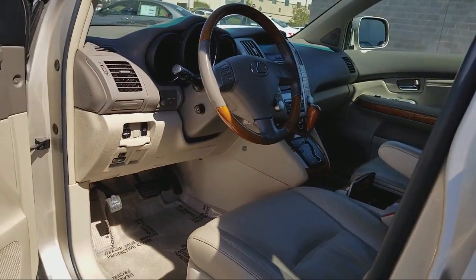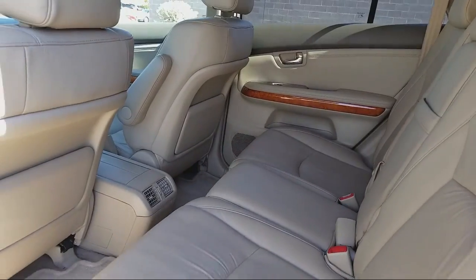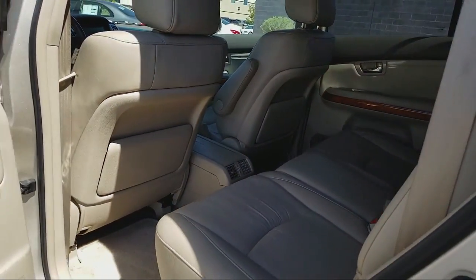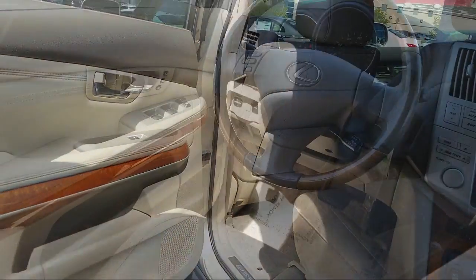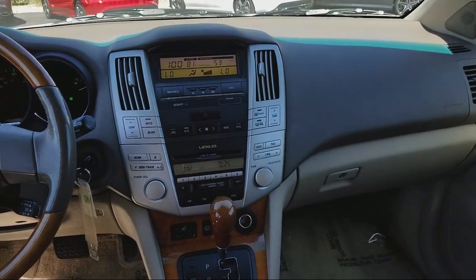As soon as you enter our showroom, our friendly and courteous staff is here to greet you. There's no upselling or high pressure sales tactics here. All we offer is the best customer service and a car that you want at an affordable price. Come see us today — you'll be glad you did.